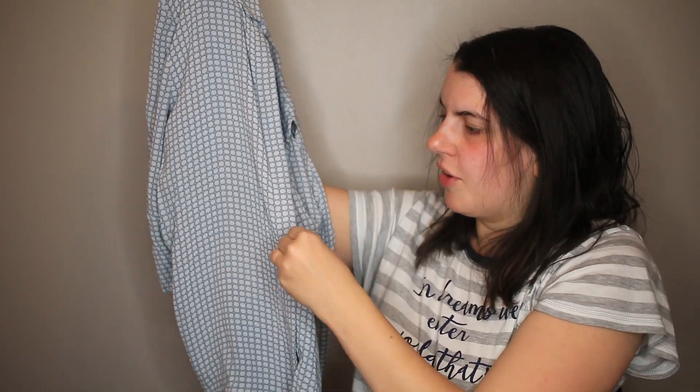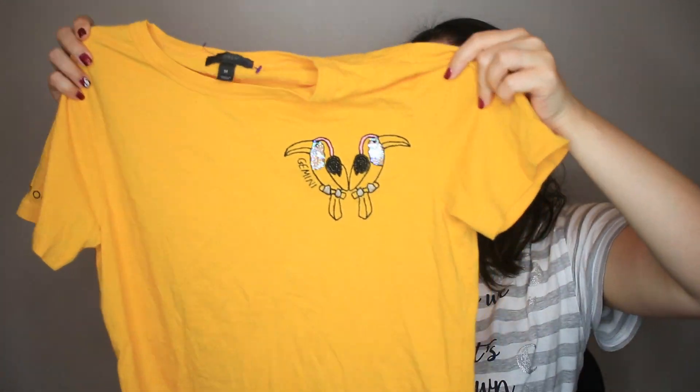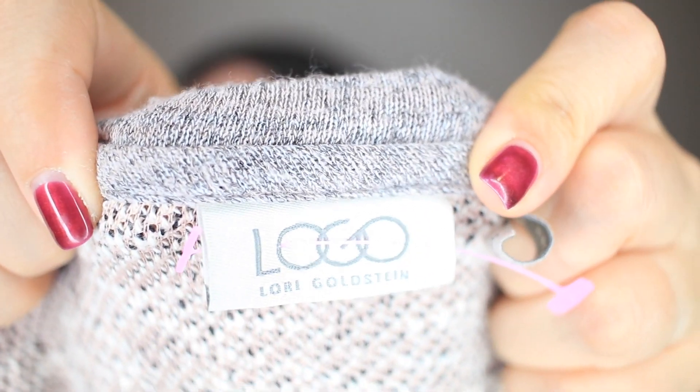This is And Other Stories, which is a really good brand — just another button down where the buttons hide behind a little flap. I found a lot of button downs today, which is a bit out of my norm. Another J.Crew — a t-shirt with Gemini on it. Figured a lot of people are really into their Zodiac signs, so I grabbed that. This is Logo Lori Goldstein, a brand that tends to sell fast for me — or it sits. I thought style-wise this would be good, and it tends to flip a little faster on eBay.